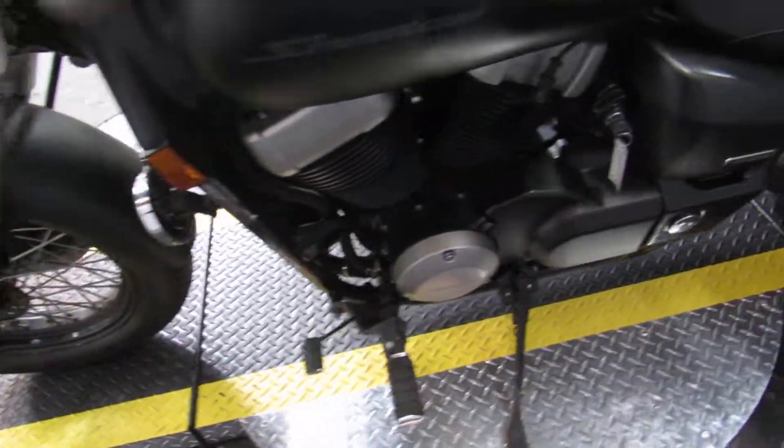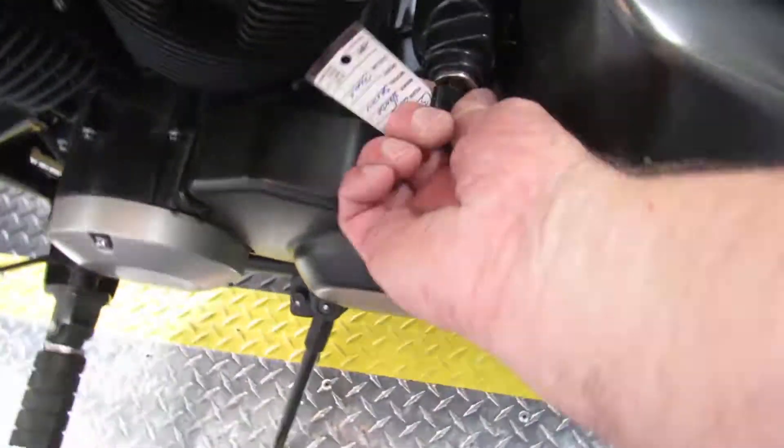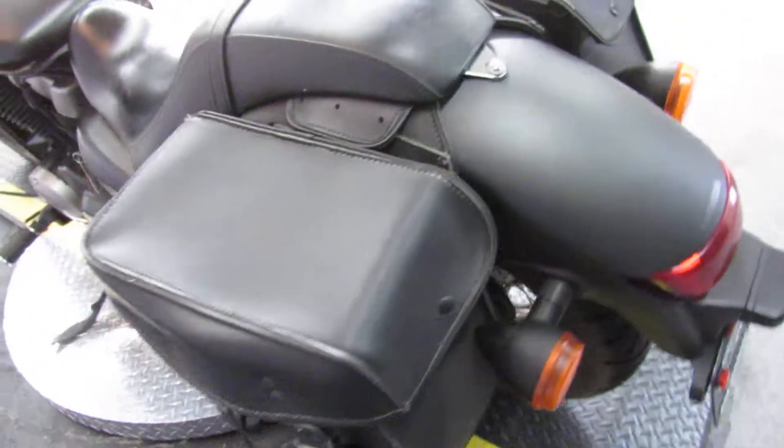The miles will blow you away, too. Turn the key — under 20,000 miles. Color is matte black. Condition is great. Previous owner added some saddlebags, even.